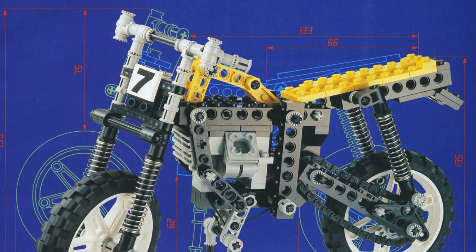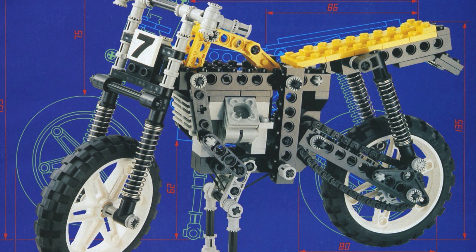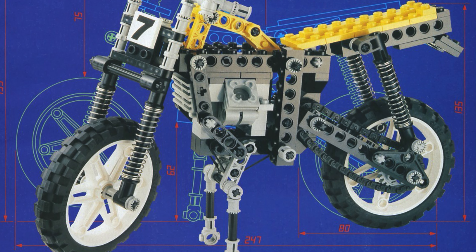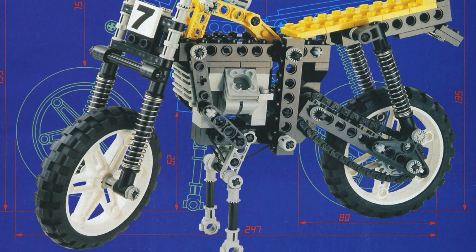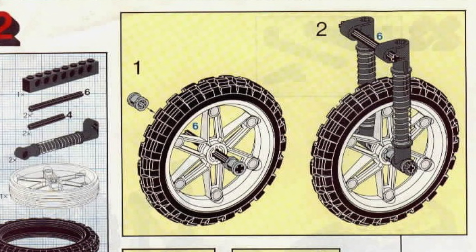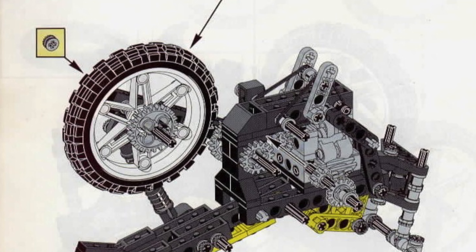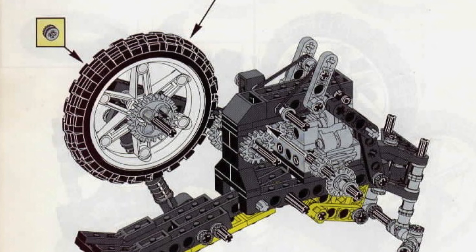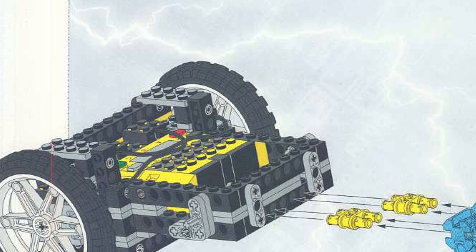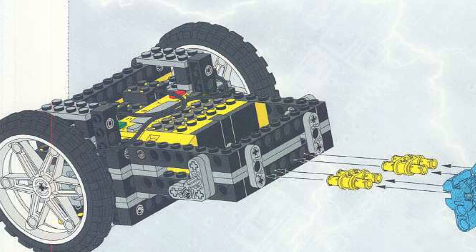Next up, we have the LEGO Technic Shock Cycle 8838, which came out in 1991. This motorcycle was sort of the first of its kind in that it had high ground clearance, and it also had shock absorbers for the first time ever in a LEGO Technic motorcycle. This was just absolutely incredible for the time. These motorcycle wheels actually became sort of legendary, because they also came in the LEGO Mindstorm's RCX system, and many LEGO Technic fans were using these specific wheels to make self-balancing Segway robots.